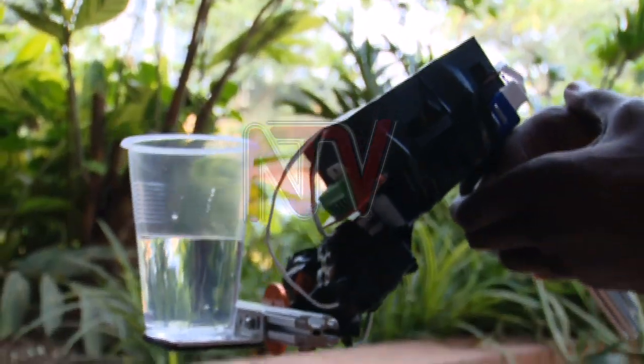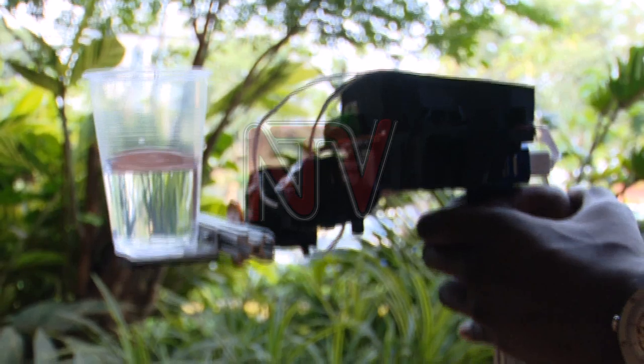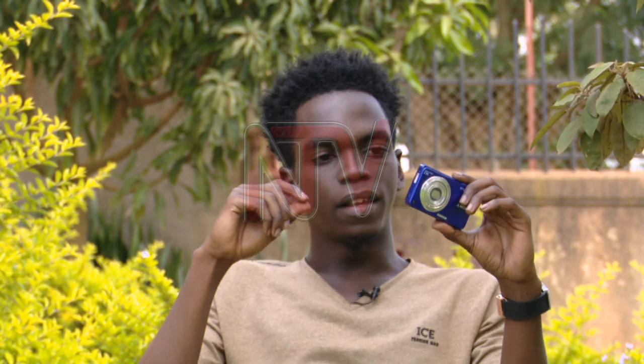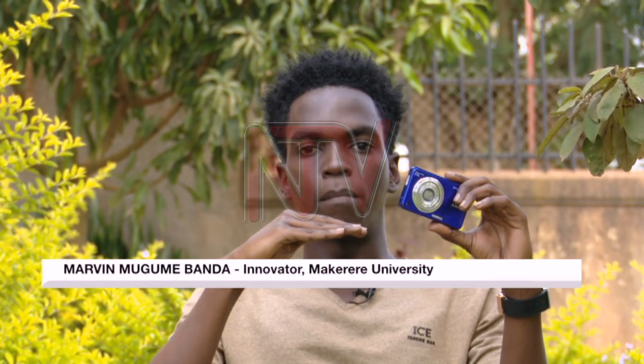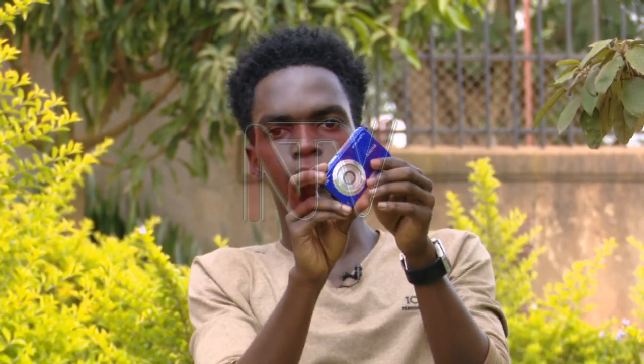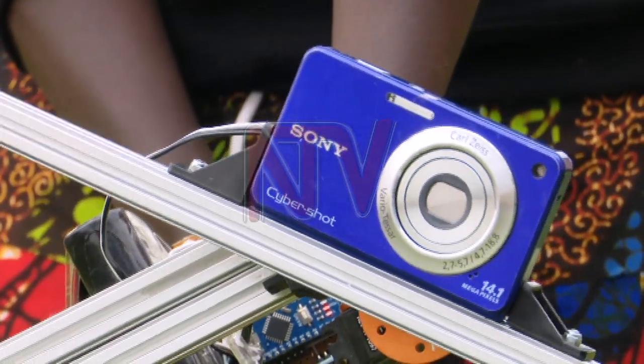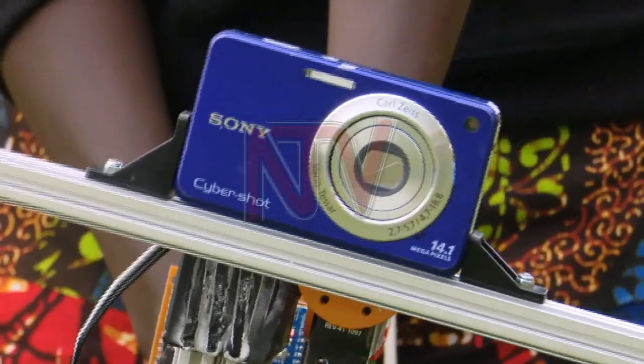Marvin Bandamugume has made a prototype robot that helps keep the camera stable even when it is altered at different angles. With my device, the camera maintains a balanced platform such that if the camera holder tilts, the camera is automatically rearranged to maintain the original angle and direction in which it was facing.